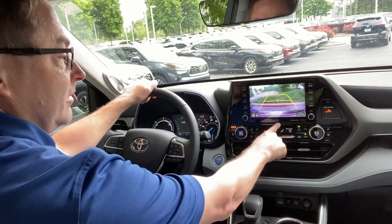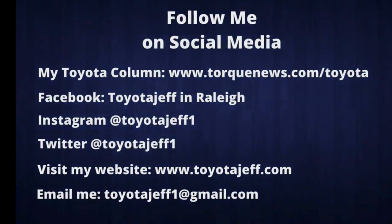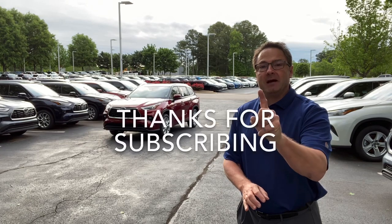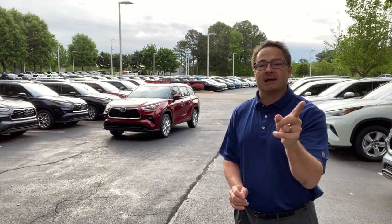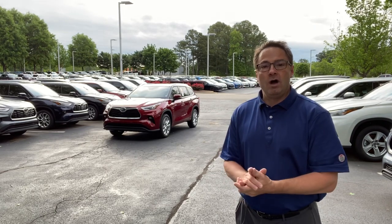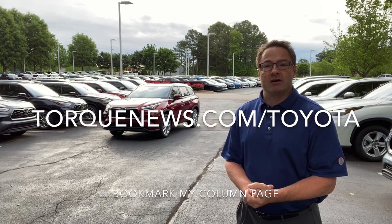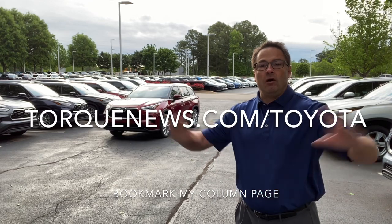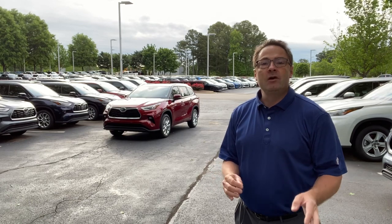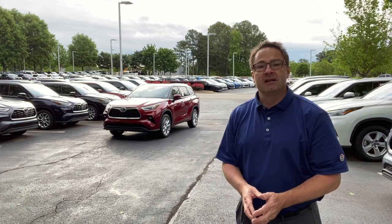What do you guys think of the 8-inch screen? JBL! Thank you guys so much for watching. Please follow me on YouTube by hitting subscribe, on Facebook at Toyota Jeff, and on Instagram at Toyota Jeff1. Also check out my column at torquenews.com/Toyota - I do writing too, so you can see the whole world of Toyota Jeff. Write down in the comment section which one of these screens would be better for how you and your family would use it. I'll see you next time.